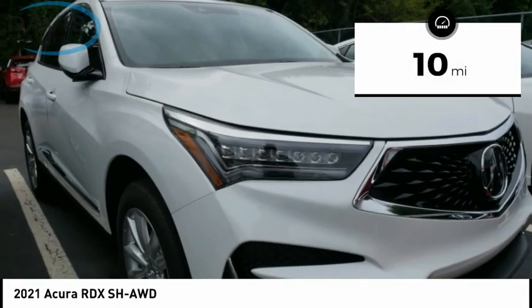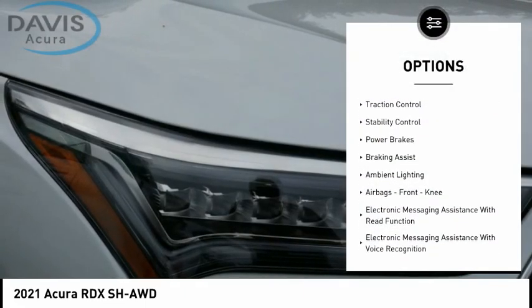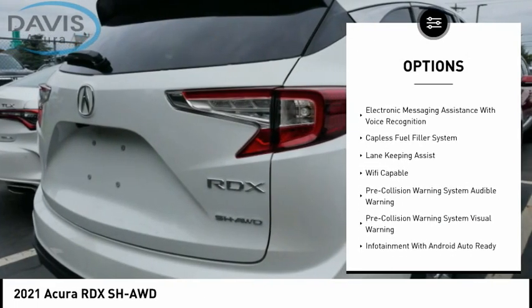This vehicle has less than 100 miles. Here are some of this vehicle's great options: power windows with safety reverse, traction control, stability control, power brakes, and braking assist.